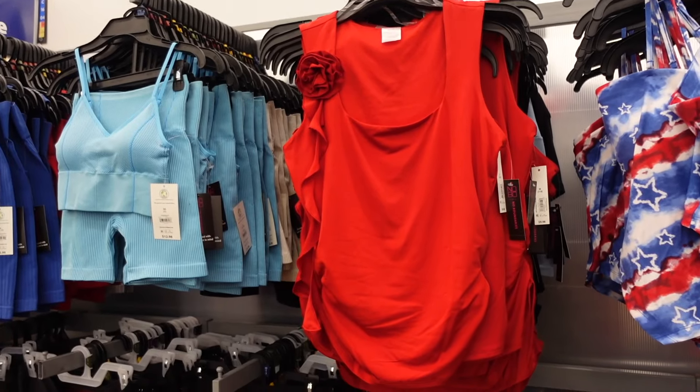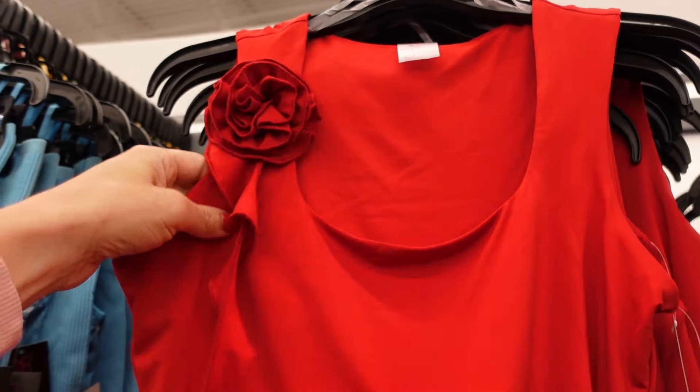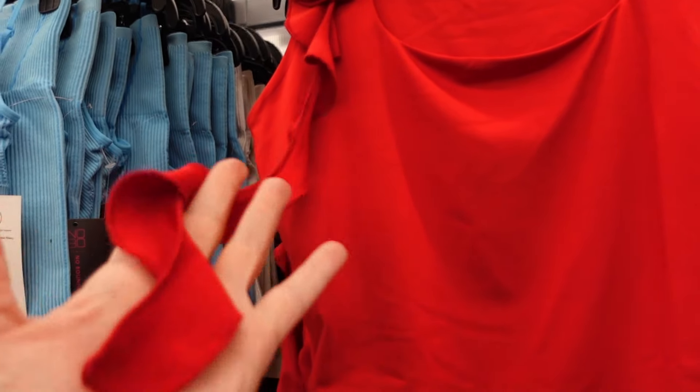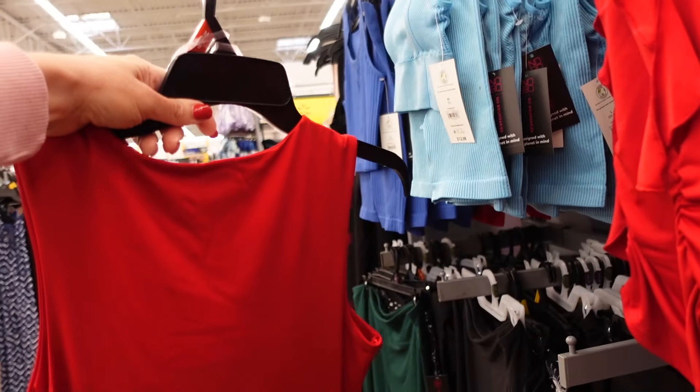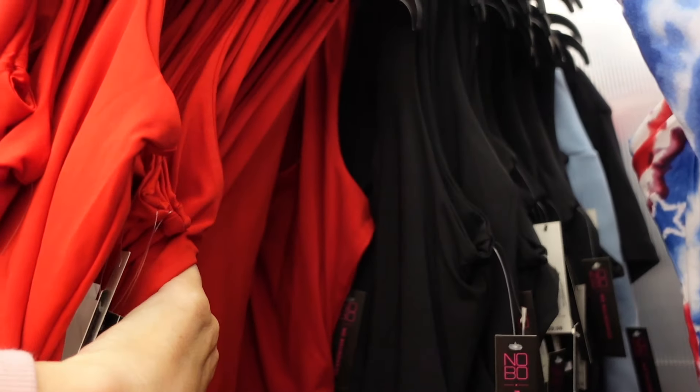I'm going to show these tops in the No Boundaries shop-with-me. They have that squared neckline, the little rosette detail, this ruching with the little fringe, and then the same fit through the back. In the red, also comes in black. They're $9.98.